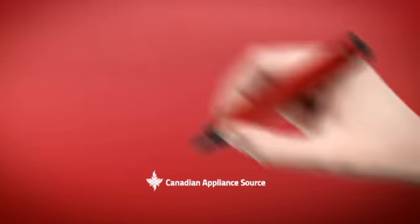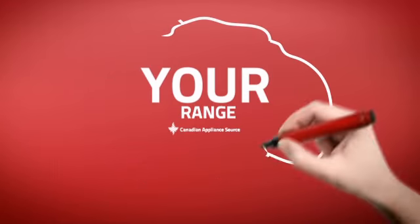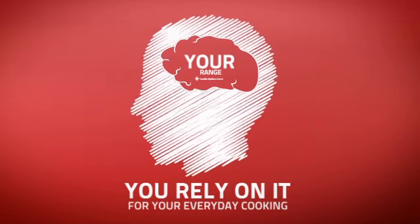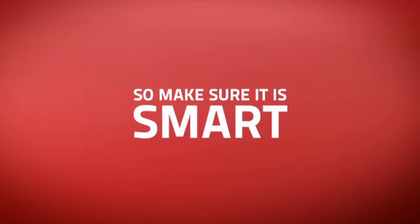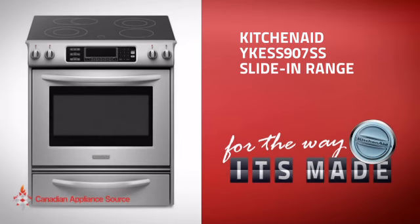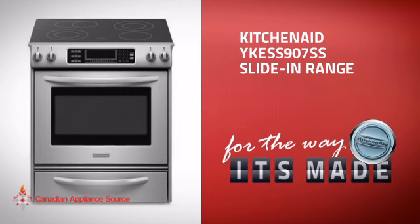At Canadian Appliance Source, we know that your range is part of your home's brain. You rely on it for everyday cooking, so making sure it is clever is a good idea. This slide-in range from KitchenAid is just the kind of smart range you want.